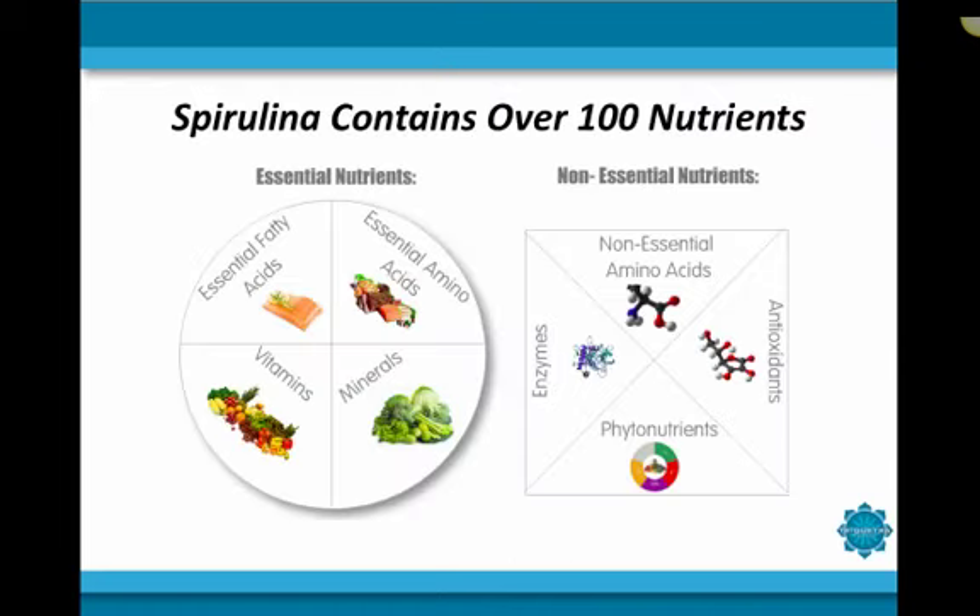If you were with us in the last two videos, you learned spirulina contains over 100 vital nutrients. In fact, it is considered the most nutrient-dense food on the planet, as well as the most complete food. Its nutrient content ranges from essential amino acids, non-essential amino acids, fatty acids, vitamins, enzymes, essential minerals, colloidal minerals, phytonutrients, and antioxidants.